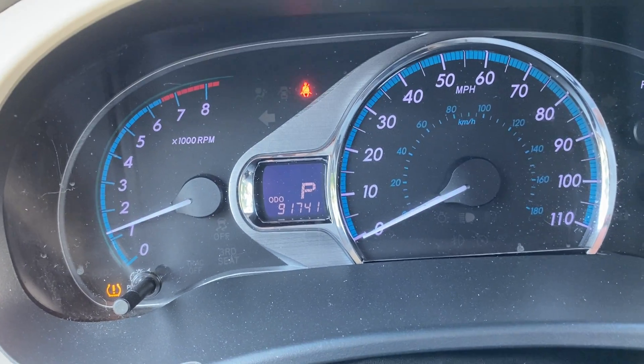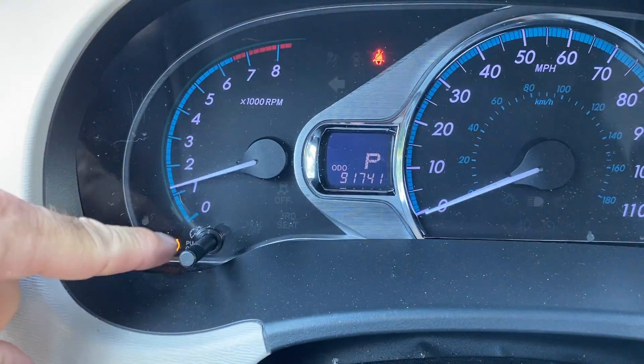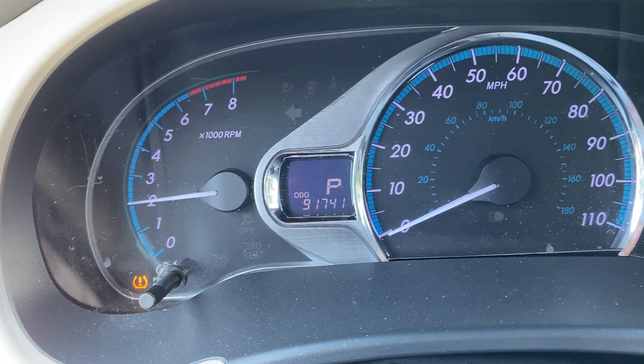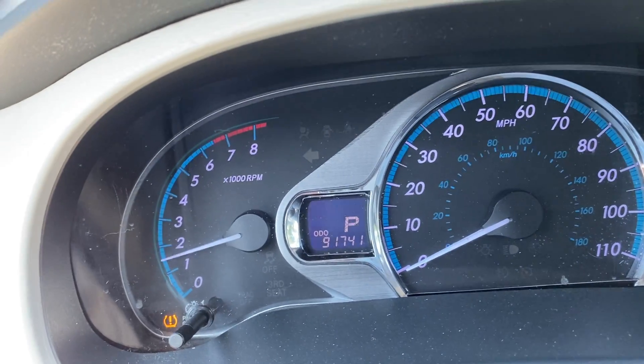There are no issues with this vehicle. It does have the tire pressure monitor light — we do not fix any of those. Other than that, there are no mechanical issues whatsoever. Runs out really good — like I said, I got a speeding ticket in it.